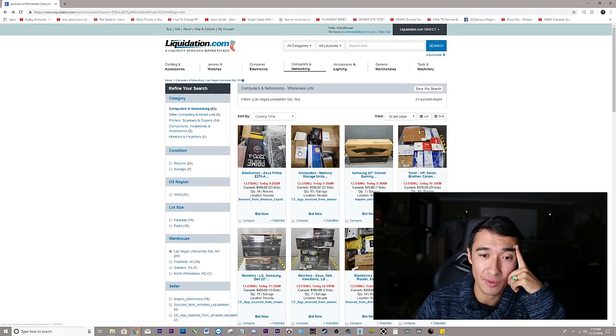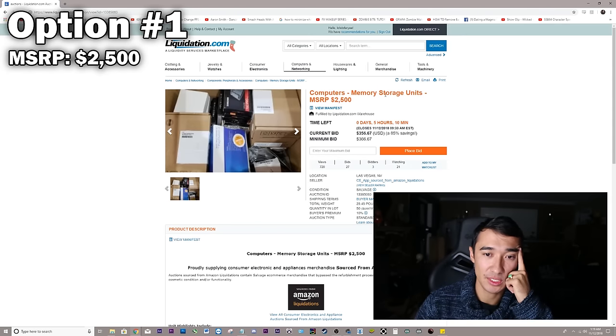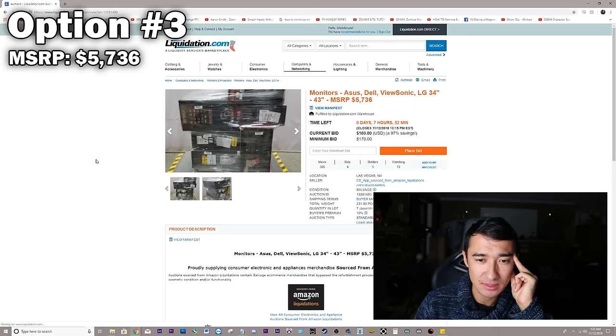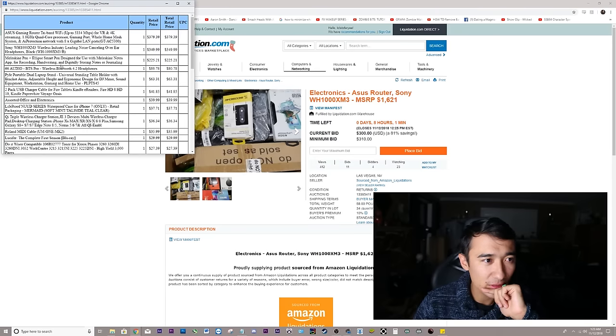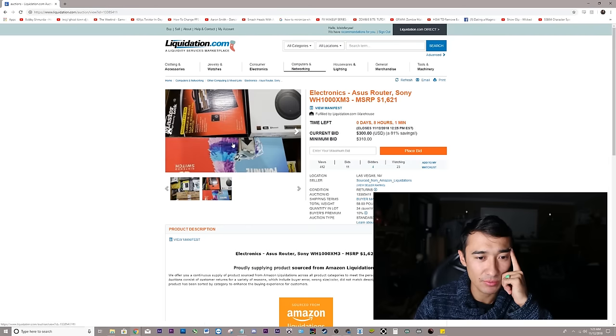Let's look at what we're actually going to bid on. Computers, memory storage units, MSRP $2,500. Monitors — LG, Samsung, Dell, 23 to 38 inches, so some of these are ultrawide. Asus, Dell, more monitors. Is that a Nintendo Switch? The Nintendo Switch isn't listed on the manifest — that's like a $200 to $300 item. It's right there in the picture, but it's not in the list.